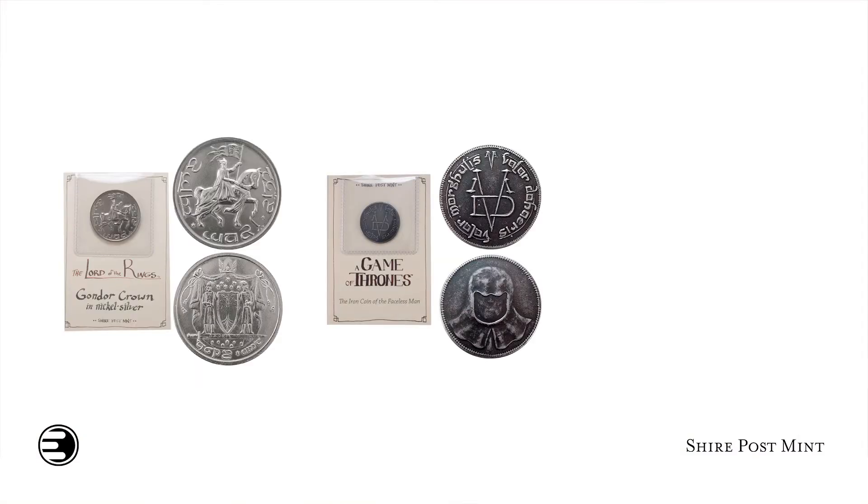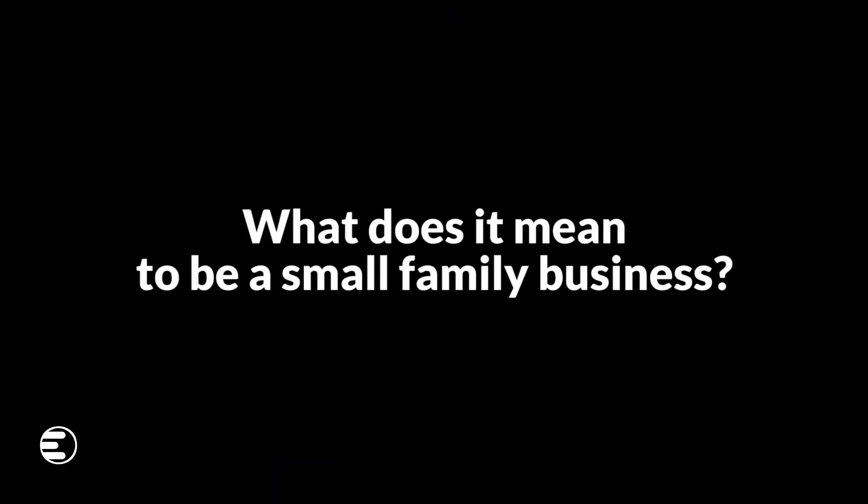We make immersive fantasy collectibles — specifically collectible coins from Game of Thrones, the Lord of the Rings, and the Wheel of Time. We have literary licenses for all of our properties and we make handmade coins pretty much the same way they would make them in the 1800s: solid metals, hand engraved designs. We really try to capture the feeling of these worlds. If you're looking for literary accuracy, we're the people to go to.